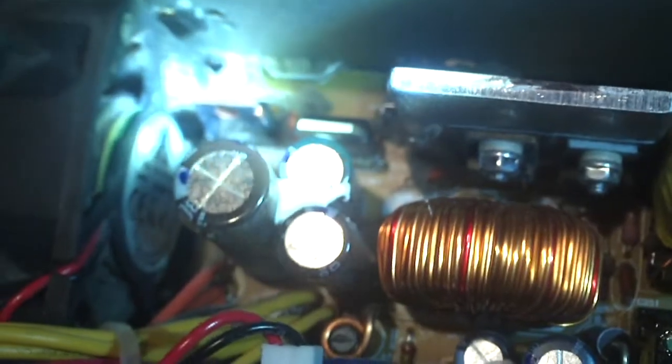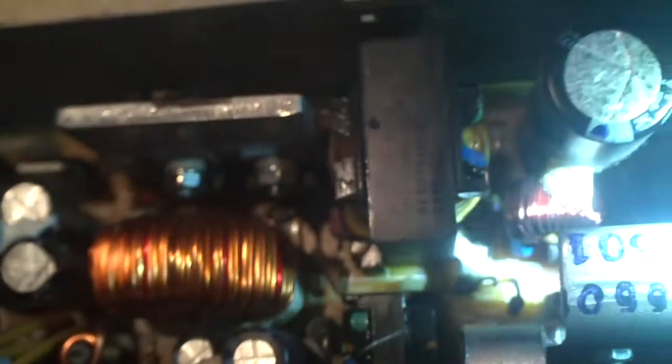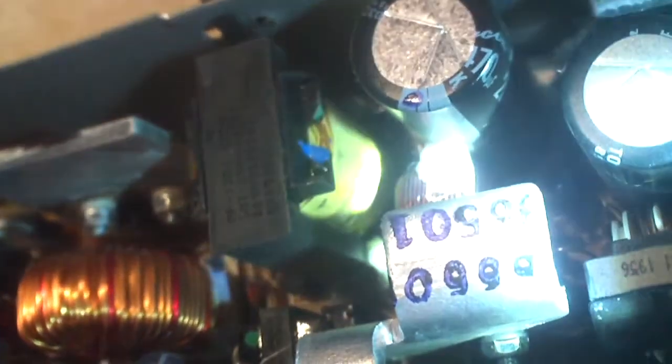I'll show you the next thing I noticed. There are those components I first mentioned with no heat sink on them. Now have a look at this coil — notice how dark the windings are on it compared to the other one. I have seen coils burn up before every once in a while.